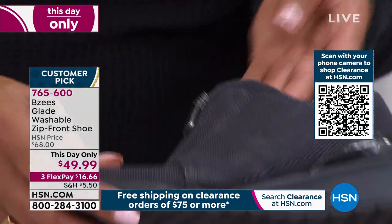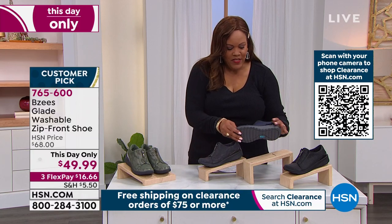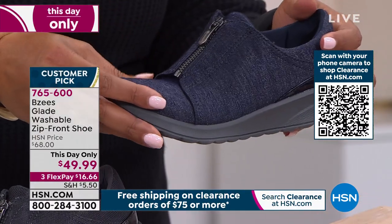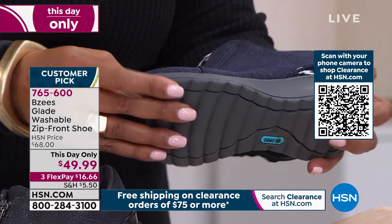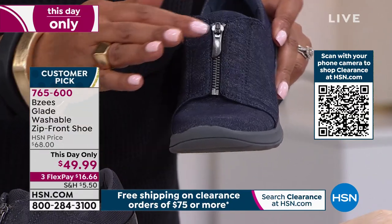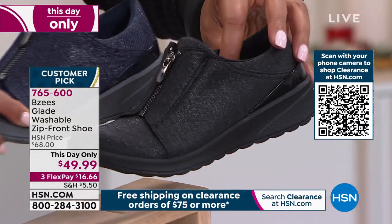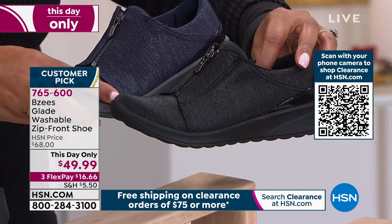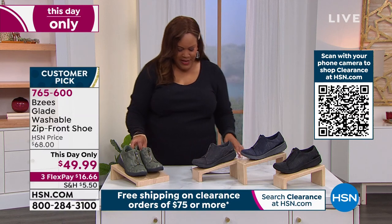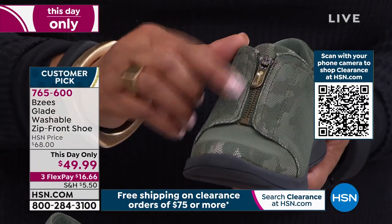We also have it in navy gray camo — it's got a beautiful sheen, and it goes great with your jeans. There's also black — see the difference between the black and the navy. I love the sheen on this; it dresses it up just a little bit. And then this green and taupe camo is my most limited — look how sassy that is.